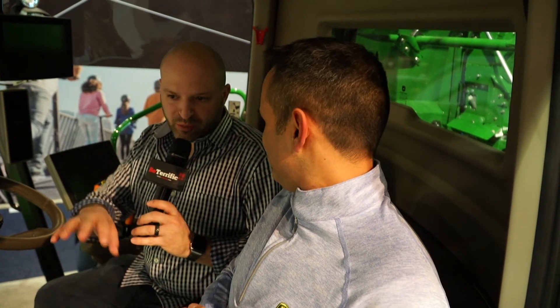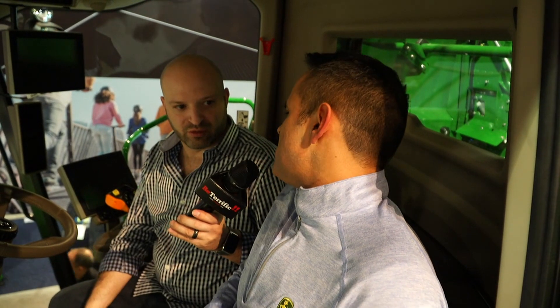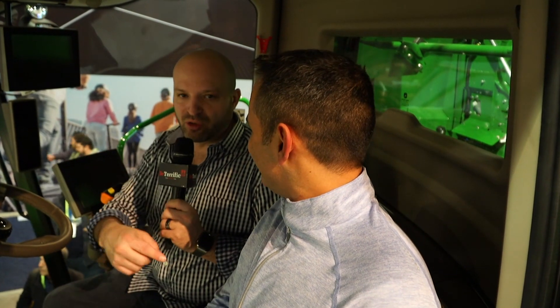How much horsepower? 525 horsepower. And what's the top speed? The fastest you want to go through a field while harvesting is about six to seven miles per hour. But if you need to bring it on the road to transport it, that's about 15 miles per hour. Very cool — thank you so much. He's Julian, I'm Michael — check out everything else on beterrific.com. Until next time, be terrific!